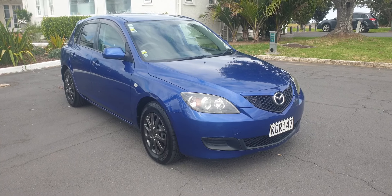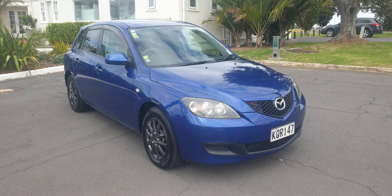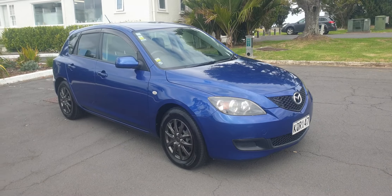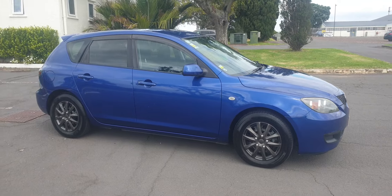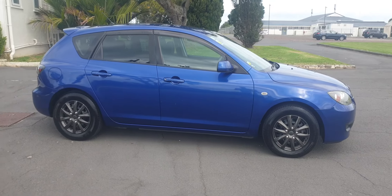Welcome to this short video of this 2009 Mazda Axela, also sold in New Zealand as the Mazda 3. This is the 1500cc version — very economical. It has a chain drive engine, so no cam belt.